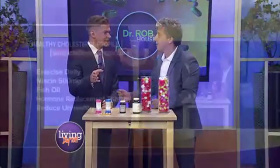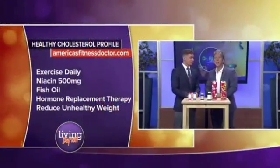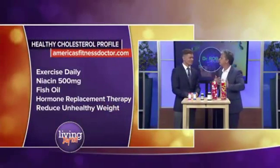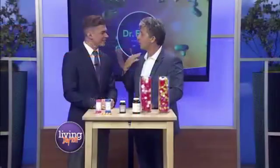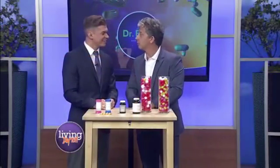And the last thing: lose that unhealthy weight. Reducing that unhealthy weight changes your cholesterol pattern, makes your heart healthy and your brain healthy, so you can live a long, healthy, and fruitful life.